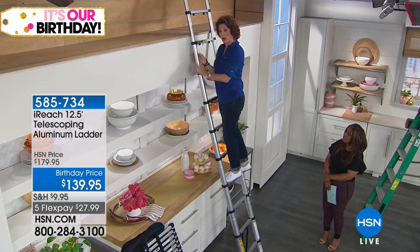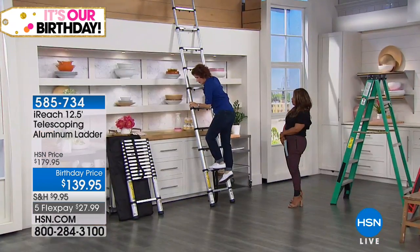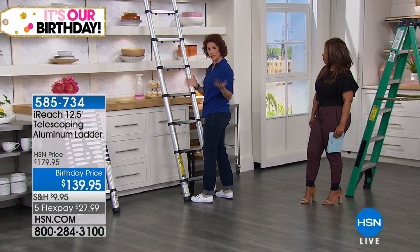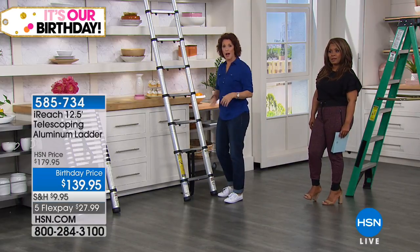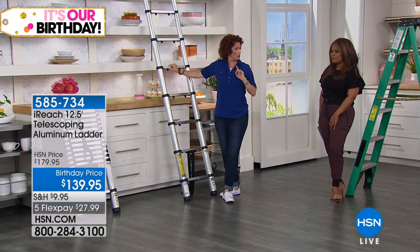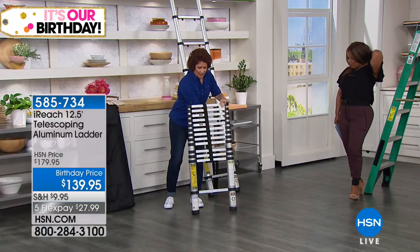This is fantastic because you also might have storage units above your closet. You can have it at 12 and a half feet, but you don't have to. I want to point out a couple of safety tips: when you're at a ladder, to know the right angle to pitch it, put your foot at the base, then reach out — your hand should hit the rung. That's the perfect angle to go up.